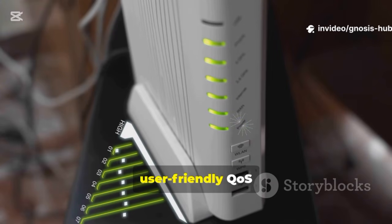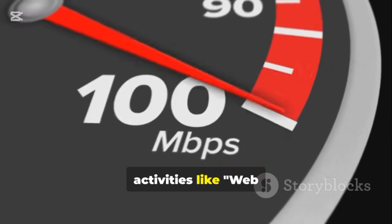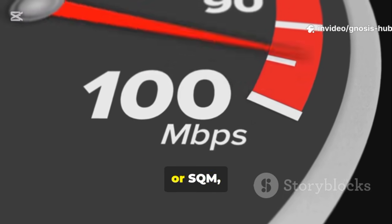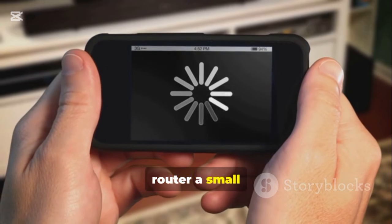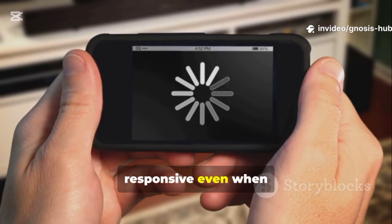Some routers have a simple, user-friendly QoS where you can drag and drop devices or applications into a high-priority list. If you have this, prioritize your work computer or activities like web browsing. More advanced routers may offer a feature called Smart Queue Management, or SQM, with algorithms like CAKE or FQ-Codel. If you have this option, enable it — it works wonders for eliminating lag and buffer bloat. For SQM to work correctly, you'll need to set your bandwidth limits to slightly below your actual speed, about 90–95% of the results from your wired speed test. This gives the router a small amount of headroom to manage traffic effectively, ensuring your browsing remains responsive even when the network is busy.